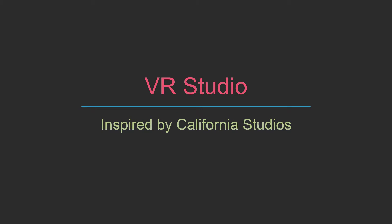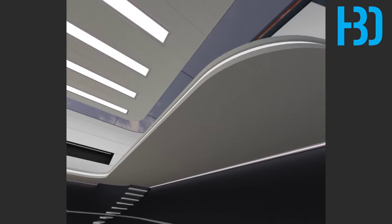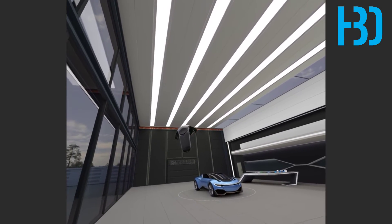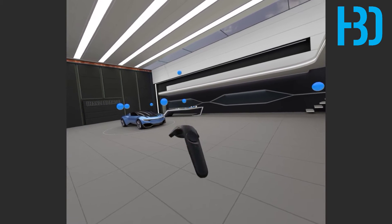My VR studio was inspired by a lot of the California studios I got to work at. This is a live video of me in VR. As you can see, we have nice and high ceilings, lights that run lengthwise through the whole environment.